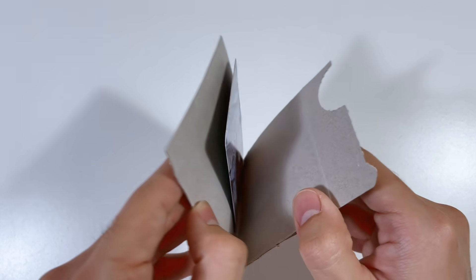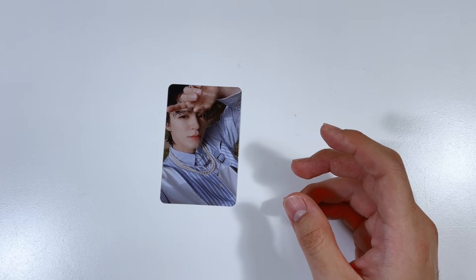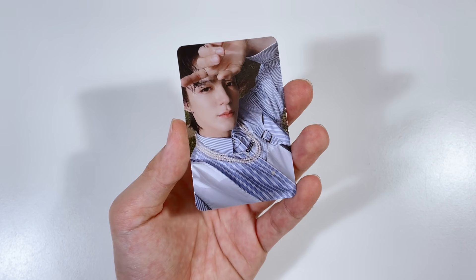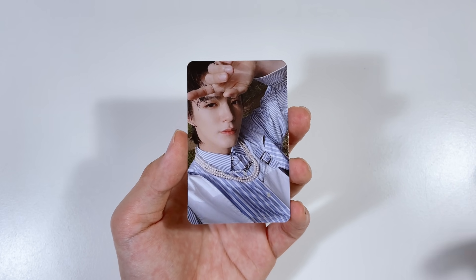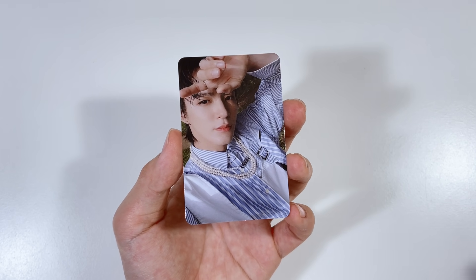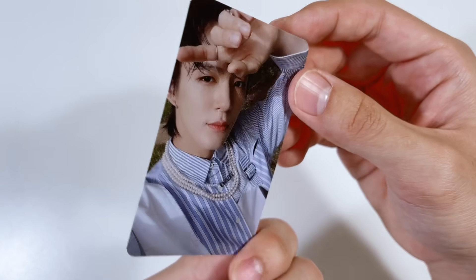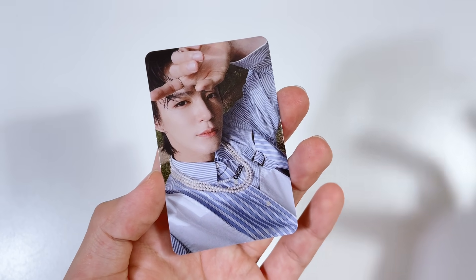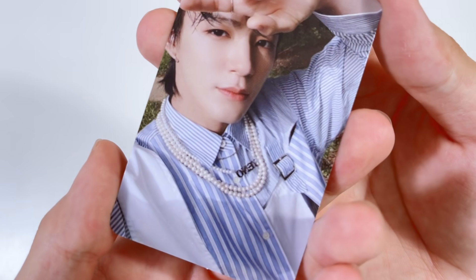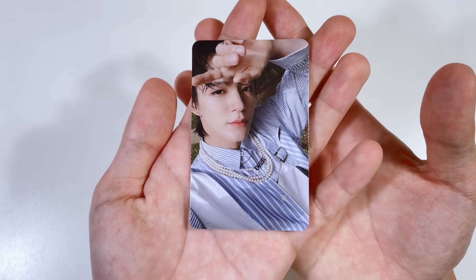Starting off we have this NCT card — this is Jeno's Hello Future kino card. I didn't want to buy this card; I would have preferred trading it since Jeno is quite an expensive member, but I couldn't find a trade so I just sold my card and bought his. This is the future version — I did find a trade for the hello version. These kino cards are quite pricey. The fit with the pearls and his name is such a cute card!